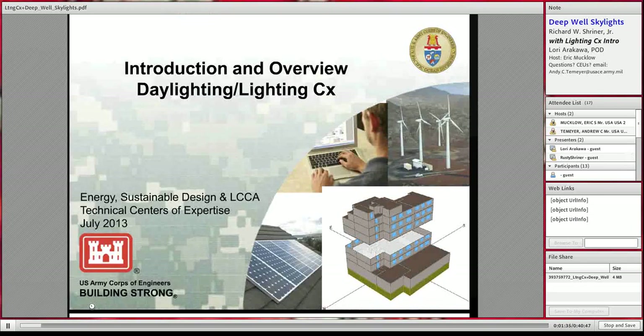Thank you, Eric. My name is Lori Awakala and I'm the program manager for the Daylighting and Electrical Lighting CX. Thank you for taking the time to participate in this webinar as we learn more about efficient lighting design and lighting control systems.